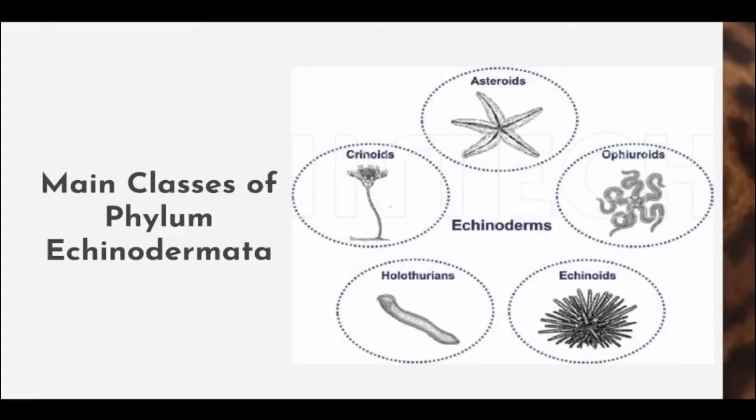Echinodermata may look morphologically different at a glance, but they all share the same characteristic features. These animals have unique shapes and unique colors, and they are also important ecologically and geologically, as they provide valuable clues about the geological environment. The five main classes of phylum Echinodermata are the Asteroidea, Crinoidea, Holothuroidea, Echinoidea, and Ophiuroidea.